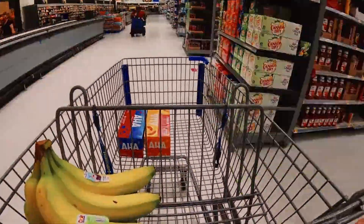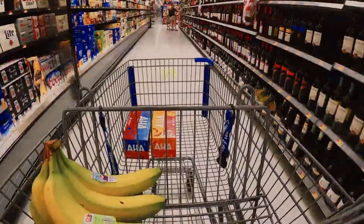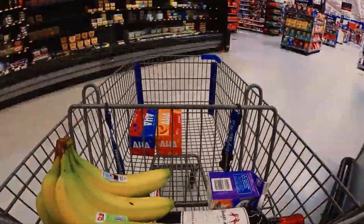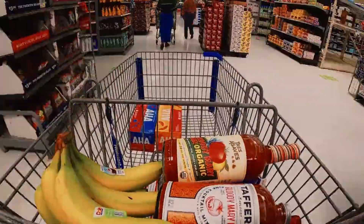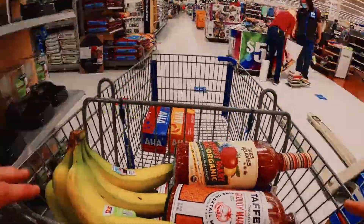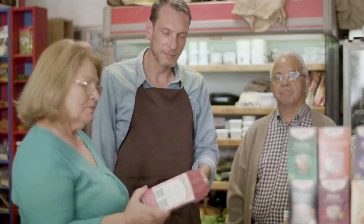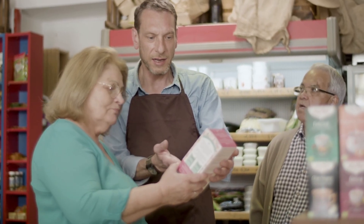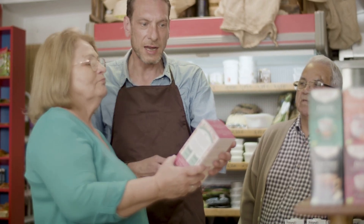Let's zoom out for a moment. Have you ever wondered where your food really comes from? Especially here in the US, more and more of you want answers. Is that organic label actually telling the truth? What about those coffee beans — are they truly ethically sourced? For years, food labels have left you guessing, like trying to solve a puzzle with missing pieces.